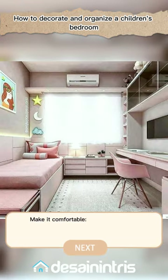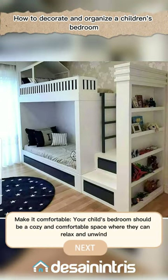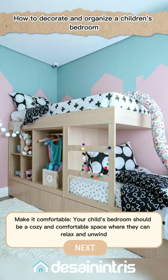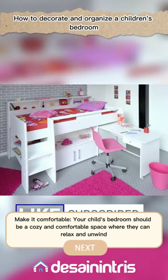Make it comfortable. Your child's bedroom should be a cozy and comfortable space where they can relax and unwind. Invest in a good quality mattress, pillows, and bedding, and consider adding a soft rug or beanbag chair for extra comfort.